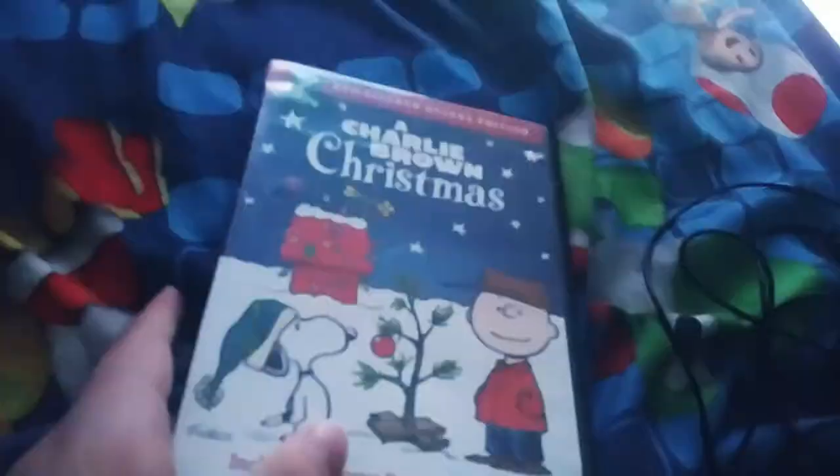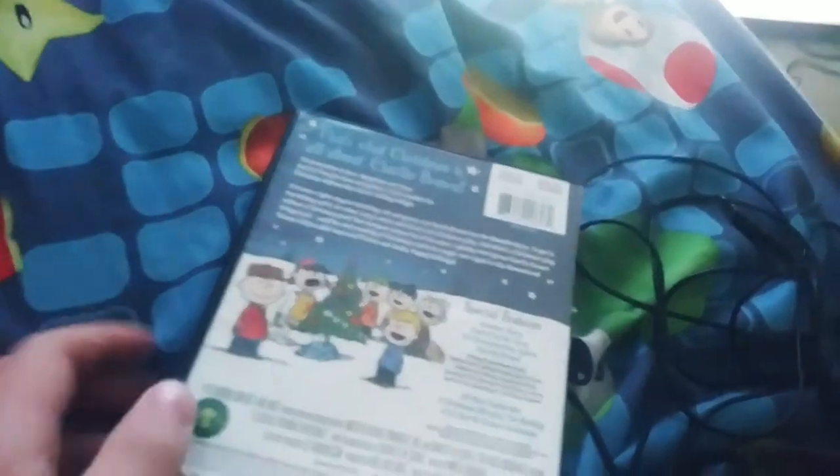Next DVD I have from Warner Brothers is Charlie Brown Christmas, the remastered deluxe edition. This is also the 2008 DVD. It's a pretty good one. Here's the disc.